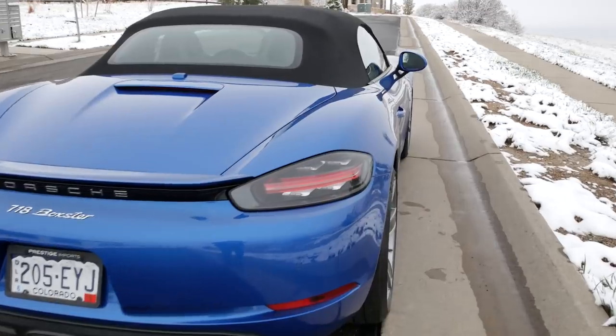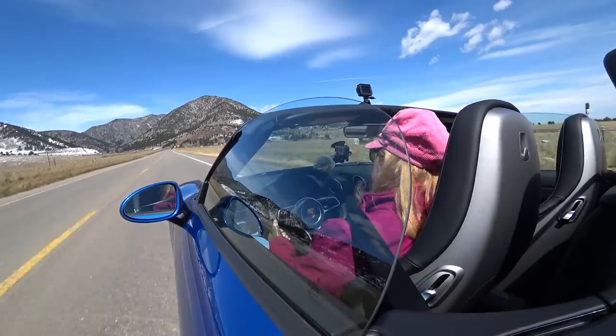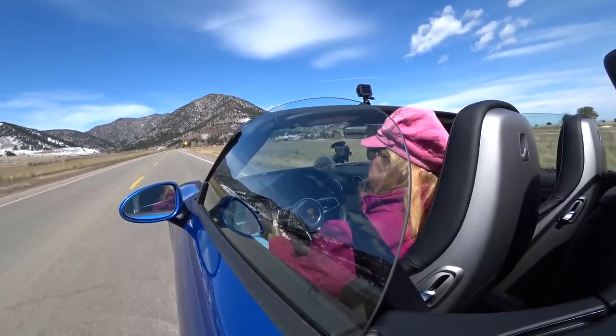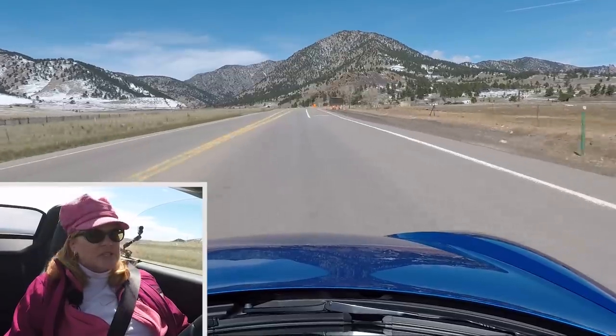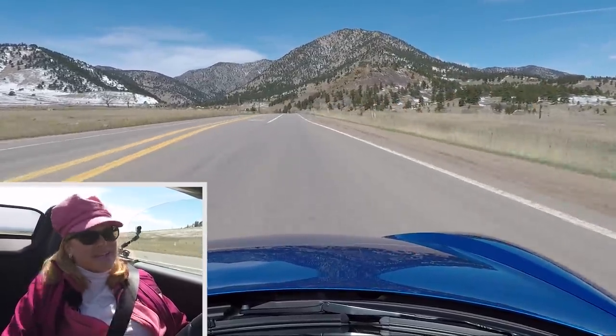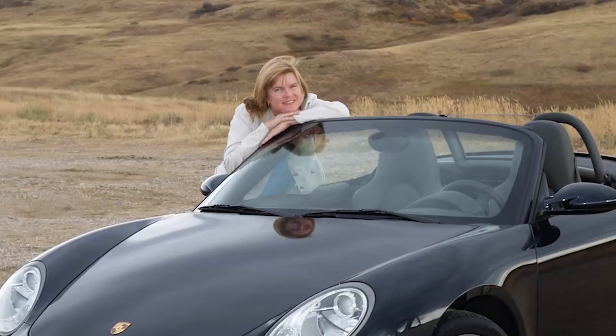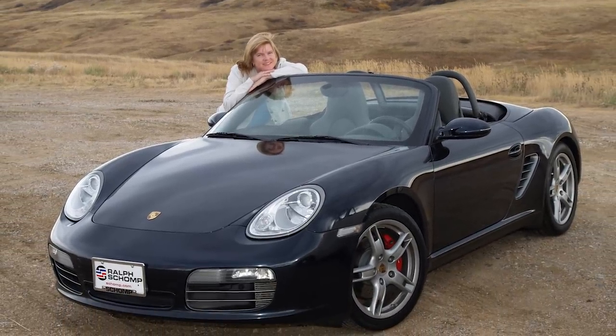I actually got the car yesterday but it kept snowing. We would always take our Boxster out in the snow, but this car only has summer tires, so from a safety perspective I wanted to make sure it was safe. Now I have gorgeous weather — there's still snow on the ground, which is amazing for mid-April. I have the top down.